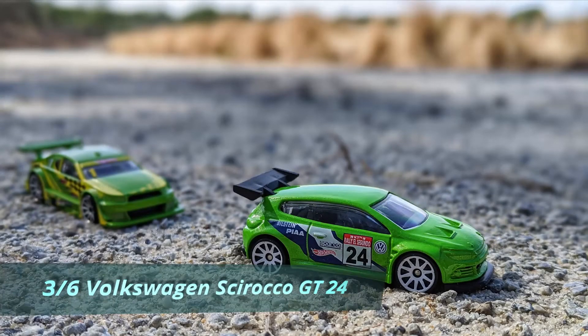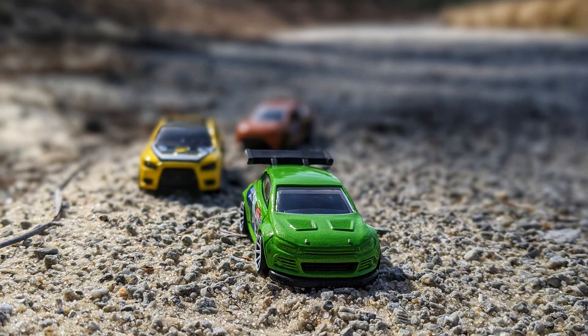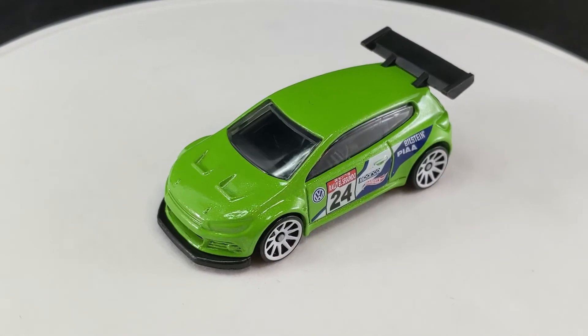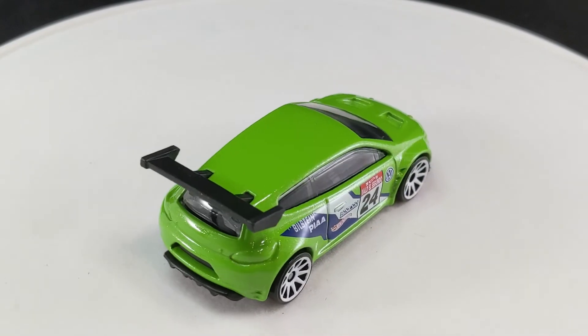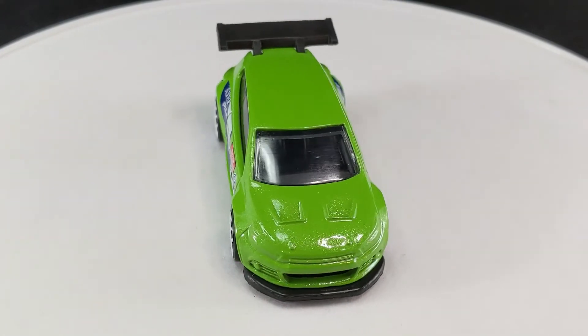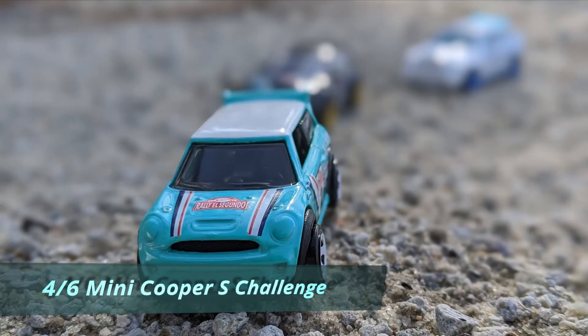Next up is the Volkswagen Scirocco GT24 in lime green. This edition has white, blue, and black tampos, with a number 24, the Volkswagen logo, and lots of sponsor logos on the side. There's a clear windshield and a black interior. You can see that big wing on the top rear. I really like the way those white 10-spoke rims jump out at you — they really match well with the tampos. The 2008 debut card had this to say: with an oversized rear wing, wide body, and a big rear diffuser for stability, this hot hatchback was made for racing through the black forest. This is a really great addition of a vehicle that hasn't shown up since 2015. This casting has been way underused, in my opinion.